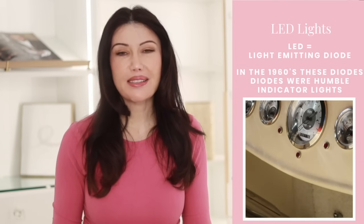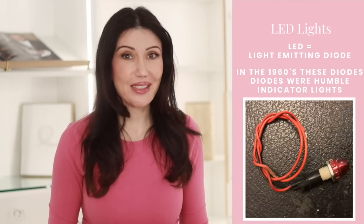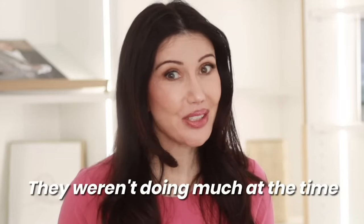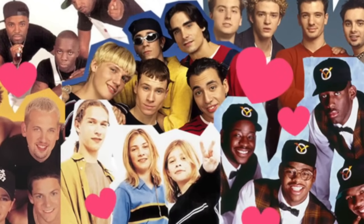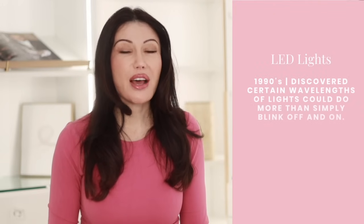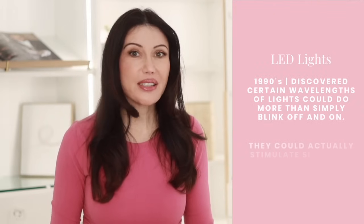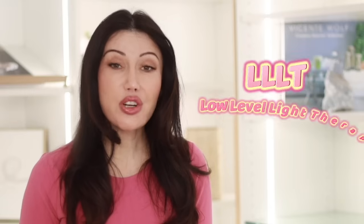LED stands for Light Emitting Diode. Back in the 1960s, these little diodes were born as humble indicator lights — about as exciting as a low battery warning on your remote control. Fast forward to the 1990s, when researchers discovered that certain wavelengths of light would actually do more than blink on and off. They discovered that they could actually stimulate skin cells. Enter low-level light therapy, or LLLT.